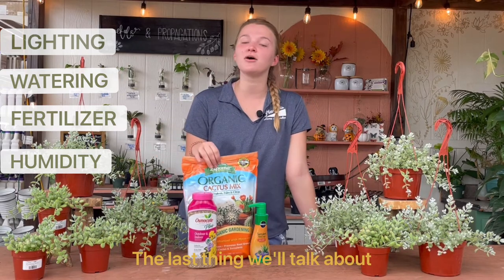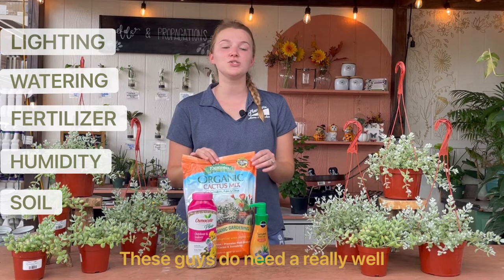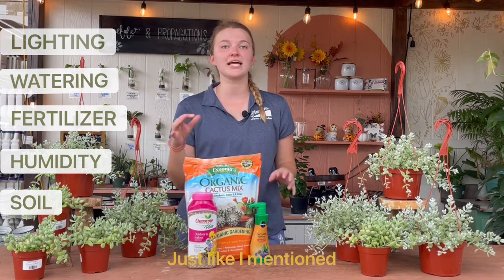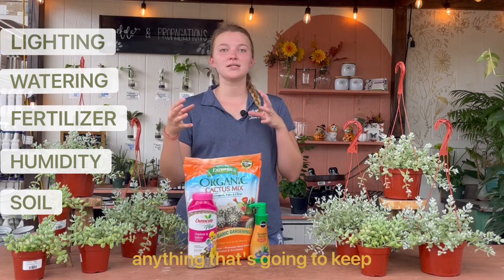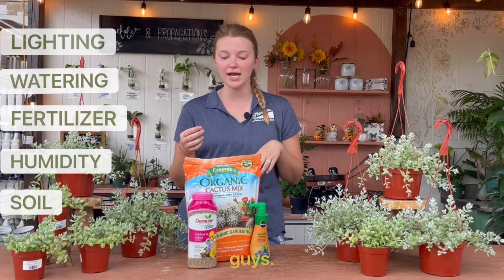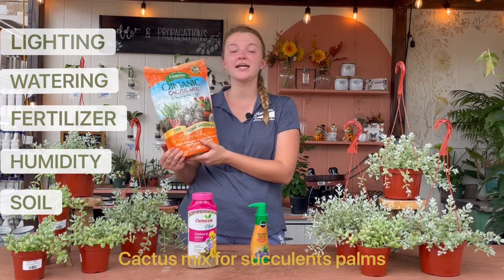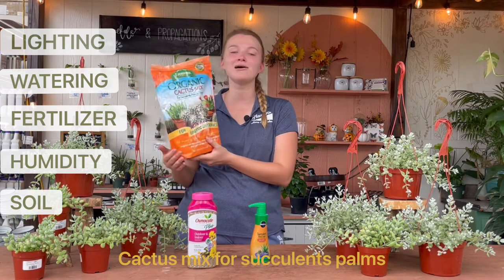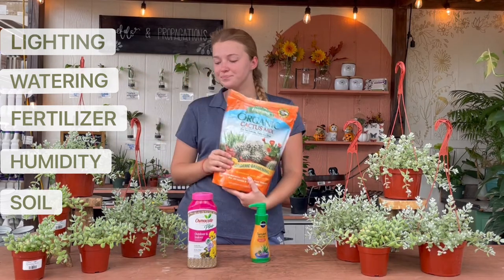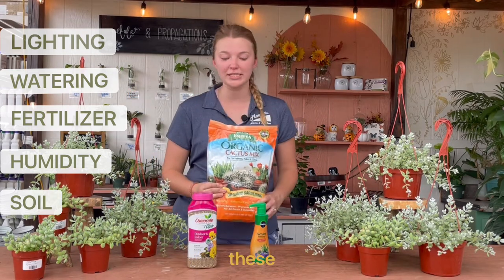The last thing we'll talk about for the cotyledons is the soil requirements. These guys do need a really well draining soil. Anything that's going to keep their roots too compact and sitting in water is going to cause root rot. So a really well draining mix such as a cactus succulent mix — this is the Espomo organic cactus mix for succulents, palms, and citrus — anything like this is going to be a really good soil option for these guys.